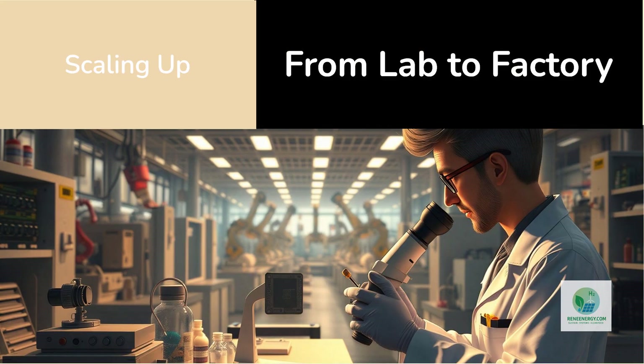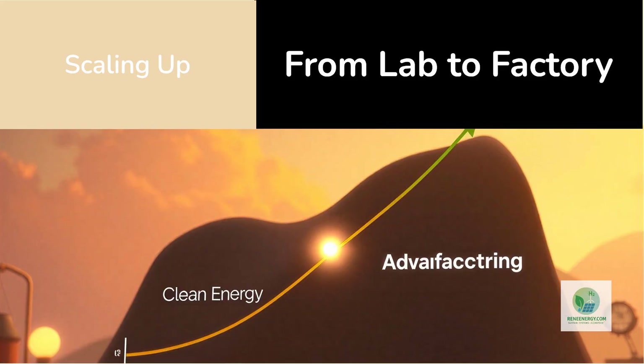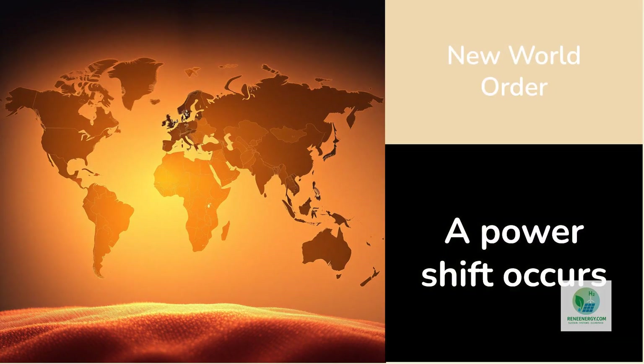Skeptics might ask whether this is practical beyond laboratory scales — that's a fair question. Scaling atomic precision sounds contradictory, but history suggests otherwise. Semiconductor manufacturing, which also manipulates atoms, scaled from research wafers to billion-chip factories in less than two decades. The same trajectory could unfold for nano-printed energy materials as equipment matures. Already, startups are emerging to commercialize single-atom catalysts for industrial electrolysis, with pilot lines operating at gram-to-kilogram scales — enough for early demonstration systems. Investors are paying attention because the technology sits at the intersection of two megatrends: clean energy and advanced manufacturing.